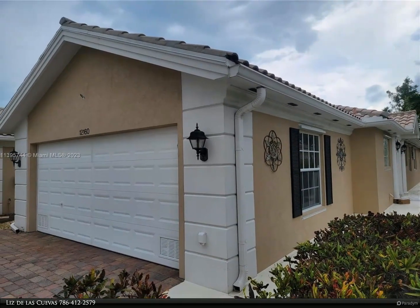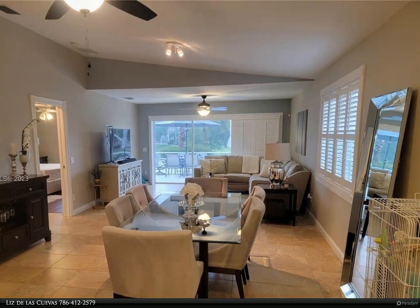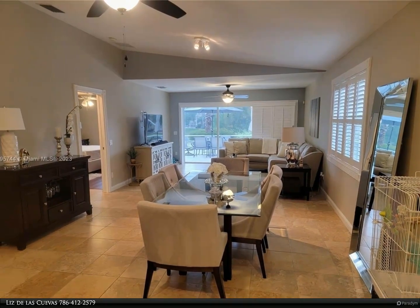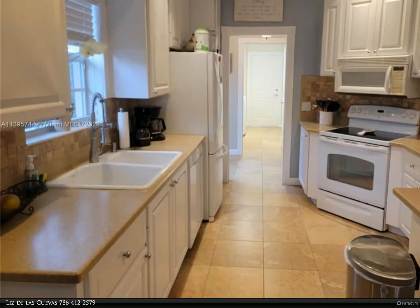This home has been beautifully upgraded featuring two bedrooms, a den, with two complete bathrooms, ceramic flooring, granite countertops in the kitchen with all appliances, and cultured marble in the bathrooms.